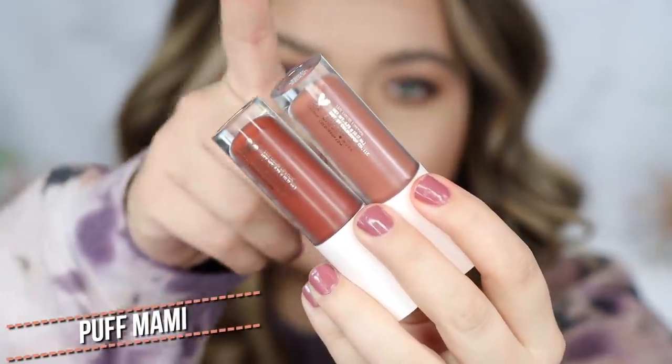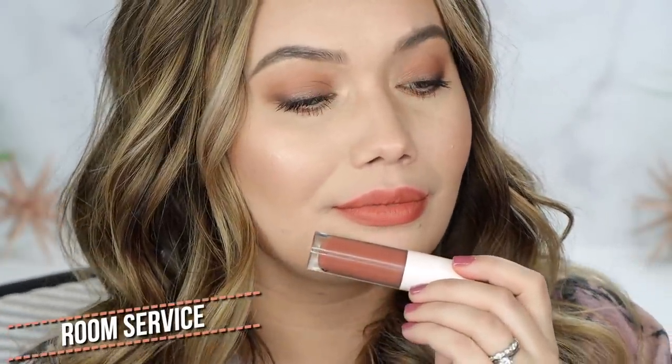The next duo is Puff Mommy. We have Room Service and Get Money. Starting with Room Service — I love this whipped texture, it's so comfortable. This is a nice color, nothing wrong with it, but it just doesn't wow me or excite me. This is probably my least favorite so far. But don't take my word for it — imagine the color on your skin tone, because what doesn't work for me will totally work for someone else. This is another one I'd prefer with a lip liner, it feels a little muted.